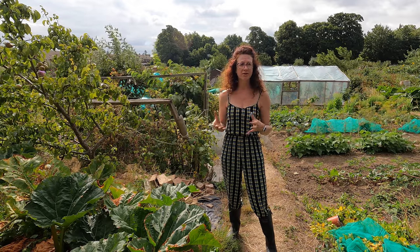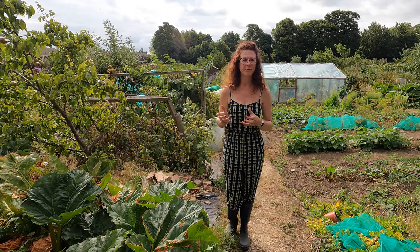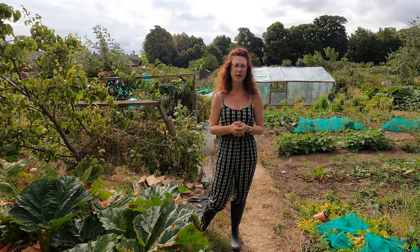You might need to feed things — that's something I've done today. I've given some of my plants that I felt needed it a feed, particularly the hungry plants. Things like squashes and courgettes are particularly hungry, and my tomatoes and aubergines at home are again particularly hungry crops. So it's well worth looking at things that need feeding and making sure you keep on top of that as well.